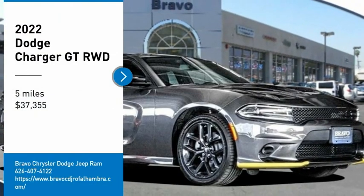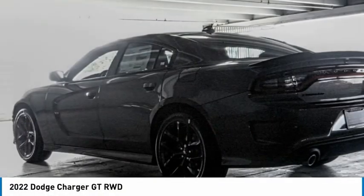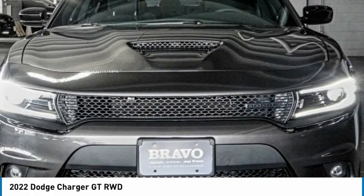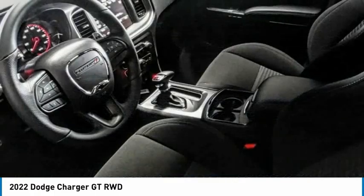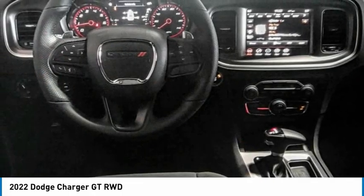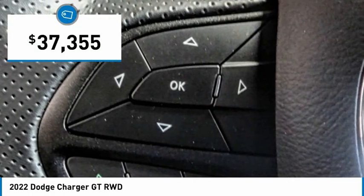Stop by and take a look at the 2022 Charger — inject some versatility, comfort and sophistication into your muscle. The Charger is a powerful sedan that excites at every turn. Peace of mind comes standard with the Charger's 5-star government front and side impact crash test rating, and is priced below $40,000.